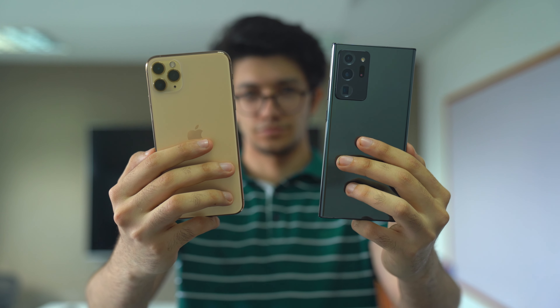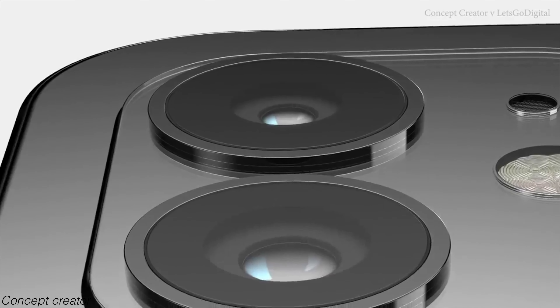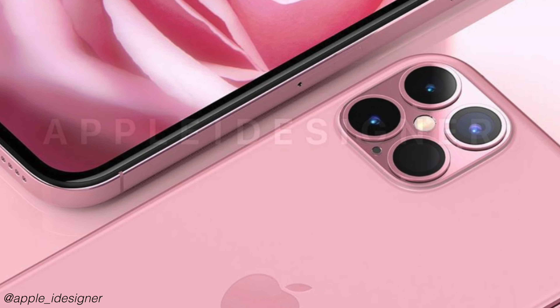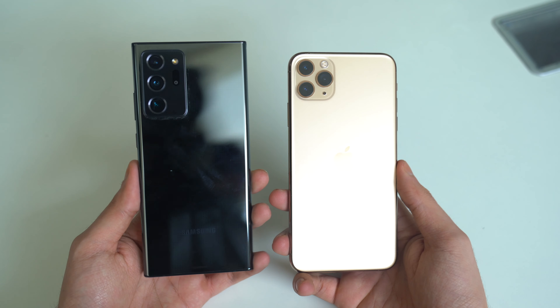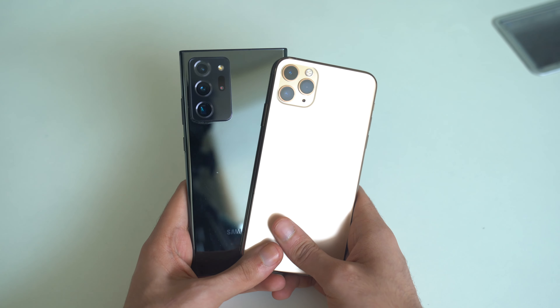Hey guys, it's time to do a hands-on comparison of the Galaxy Note 20 Ultra versus the iPhone 11 Pro Max. I know the iPhone 12 will be the real competitor, but let's see how the current iPhone 11 Pro Max stacks up against the Note 20 Ultra. The 11 Pro Max is still a thousand-plus dollar phone, so it is important to see how it compares to the best of Samsung.